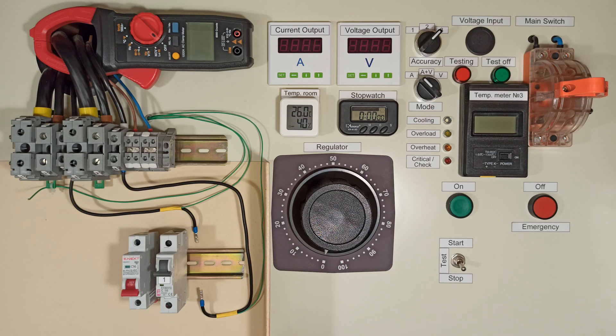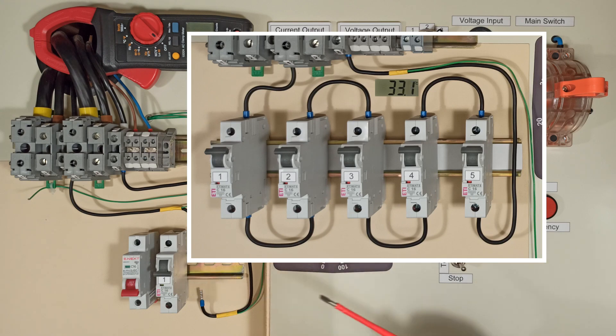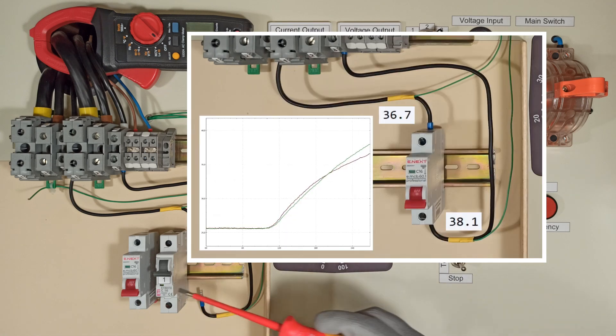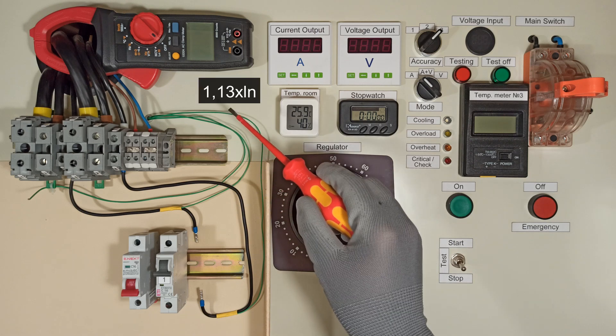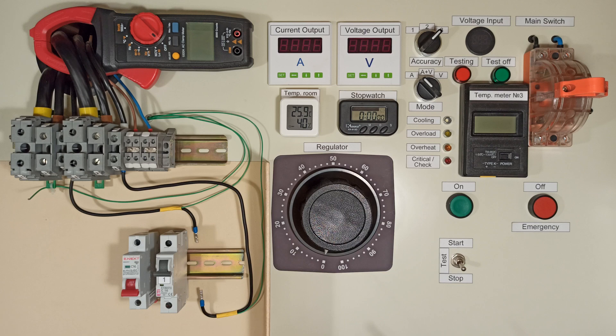Hi everyone! Remember in the previous videos there were breakers that trip the fastest — one was from ETI and the other from Enext. I decided to check if they can hold the load according to the standard. I'll apply a current of 1.13 times IN. According to the spec, the breakers shouldn't trip within 1 hour. Let's get started!